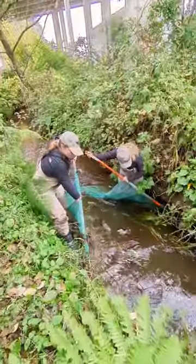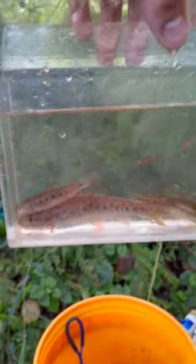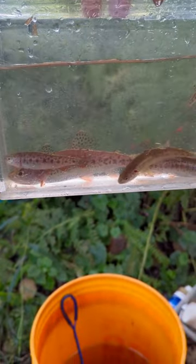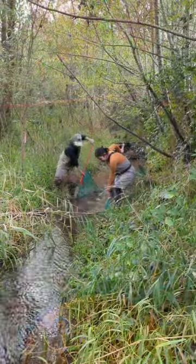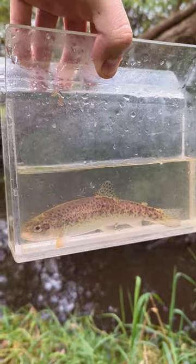We're using seine nets, as well as minnow traps, to collect fish to observe and see who all is here, while also collecting water quality data so we can understand more about what is going on in this stream. We do monthly surveys, and it is interesting to see how Jane's Creek changes through the season.